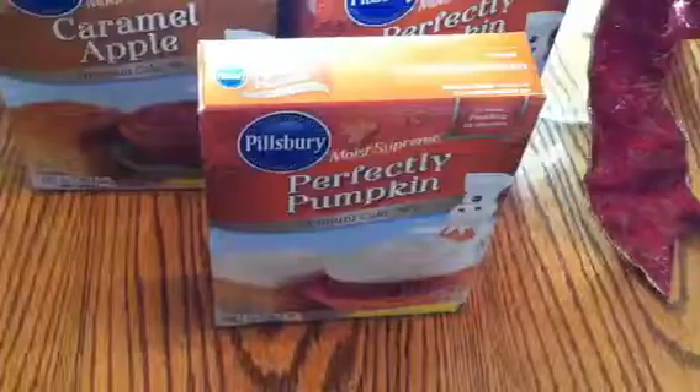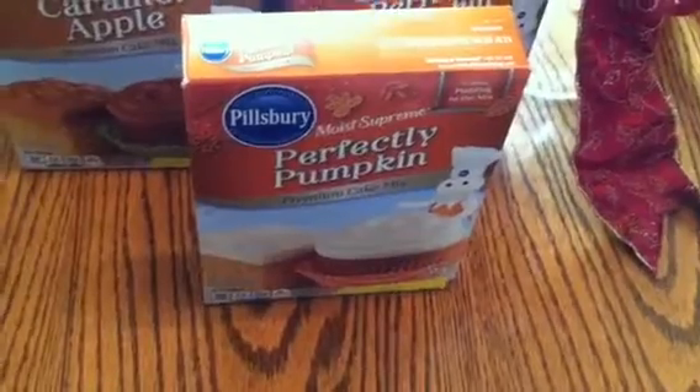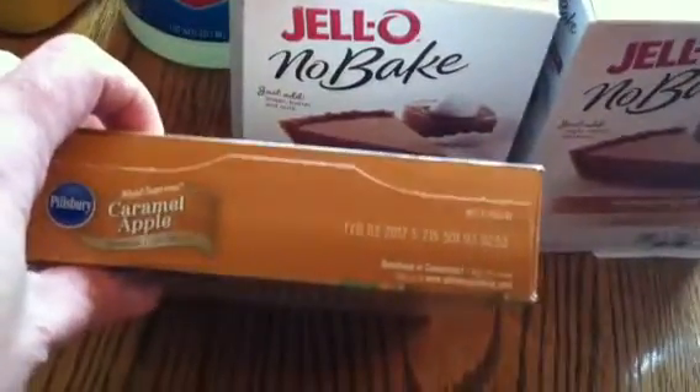I had gotten some of this back in October — actually on Halloween — for 50 cents a box, marked down. We had stocked up but went through almost all of it. Today I got the perfectly pumpkin cake mix for 27 cents — and yes, they were all 27 cents. The caramel apple cake mix was 30 cents. This stuff is still good until February 3rd, 2017.